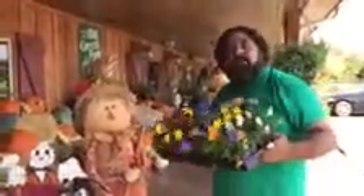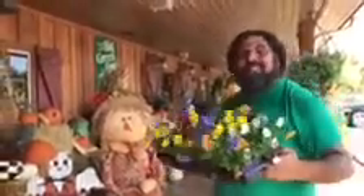So come on in and check out our fall decor here at Tony's Tree Plantation, and we'll see you next week for another One Minute Monday.